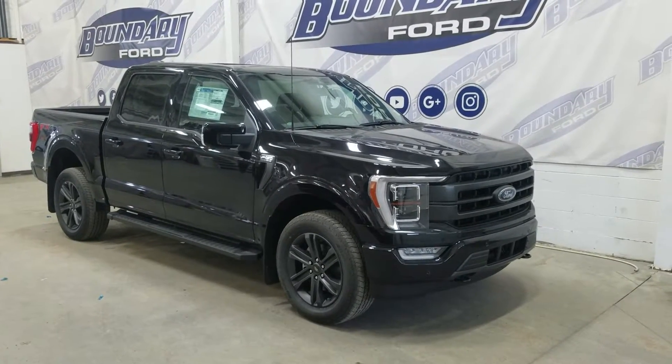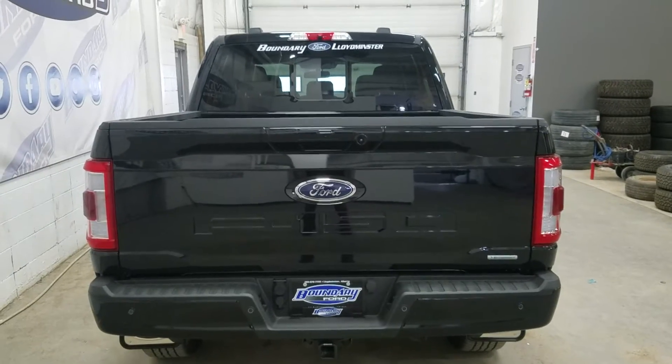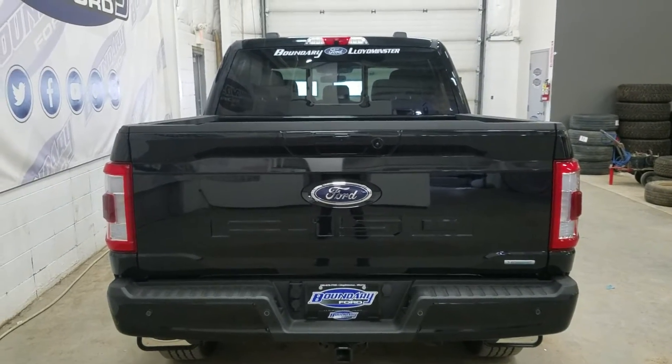This F-150 also comes with remote start and remote keyless entry. At the rear, there is a power lift tailgate as well as a rear camera with reverse sensing systems.